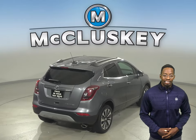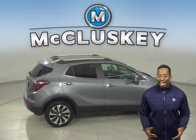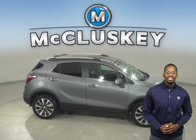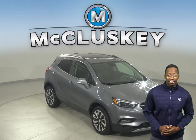This Buick Encore has a clean one-owner Carfax report. This vehicle has a lane departure warning system, a hands-free Bluetooth integration system, a blind spot monitoring system, and a quiet interior with excellent crash test scores, and a long list of tech and safety features.